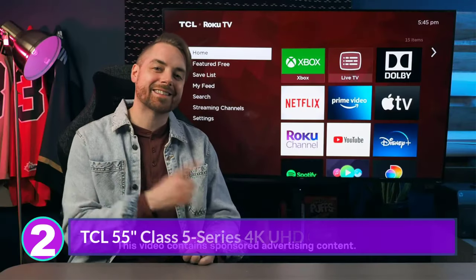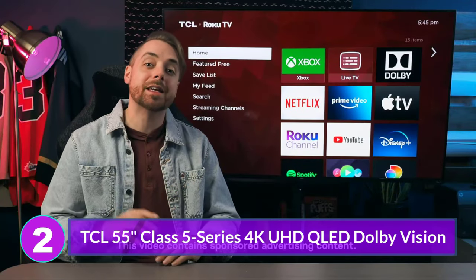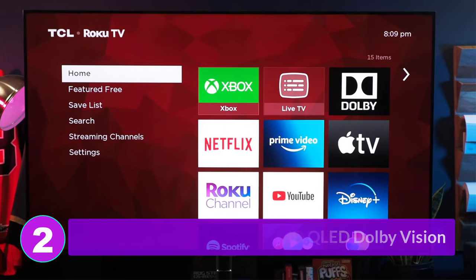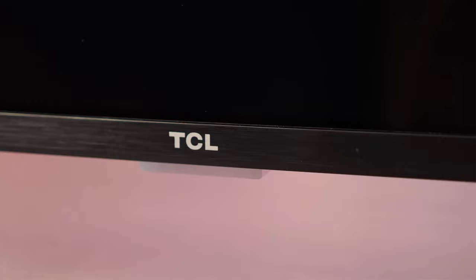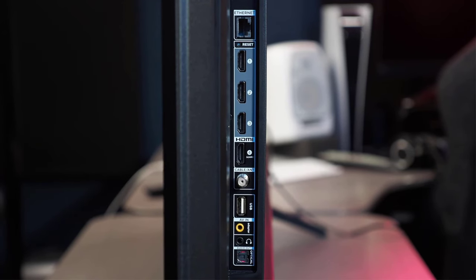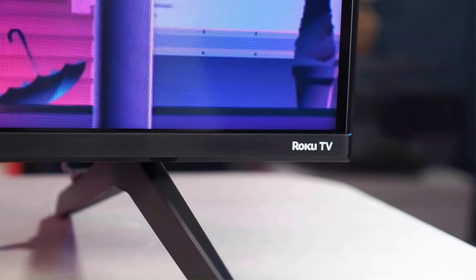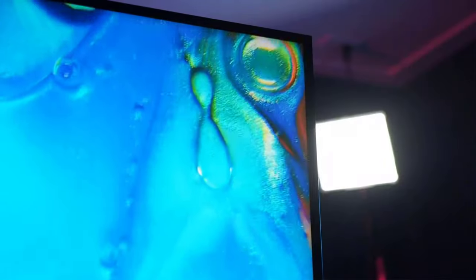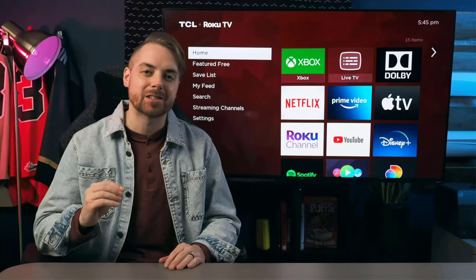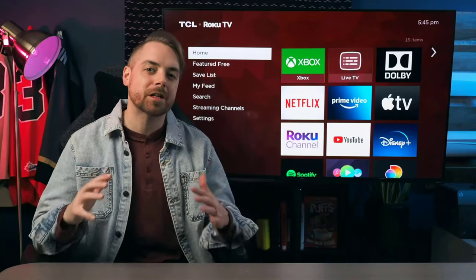Number 2: TCL 55 Class 5 Series 4K UHD QLED Dolby Vision. If you're looking to get a truly great TV and spend as little as possible, the TCL 5 Series has been the reliable solution for a few years now. This is an incredible Roku Smart TV loaded with solid features and impressive performance, providing decent 4K HDR10 Plus picture quality for just a few hundred bucks.